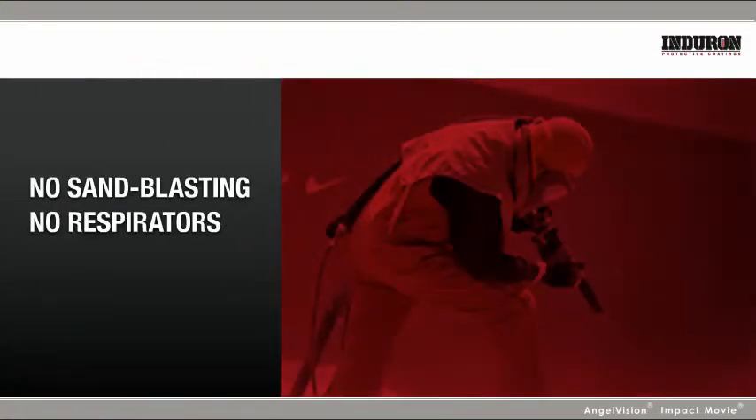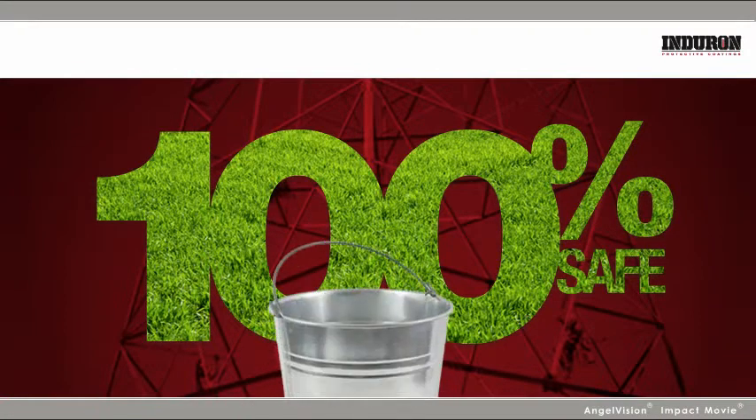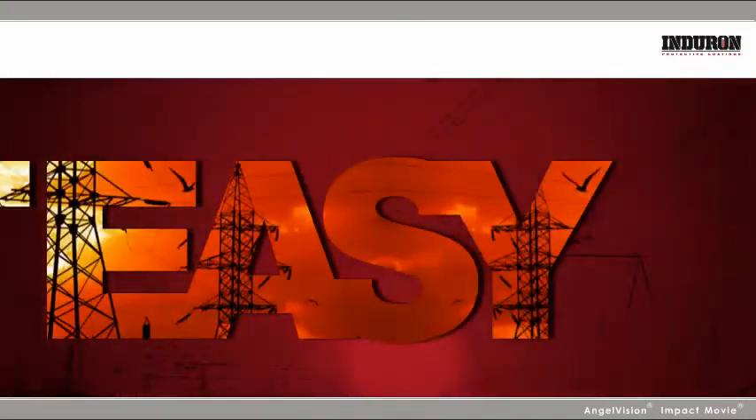You don't need sandblasting, respirators, or containment to apply it. Our environmentally friendly formula is 100% safe and goes on with just a bucket and either a mitt or a brush in a single coat by qualified applicators.